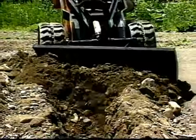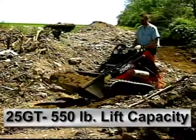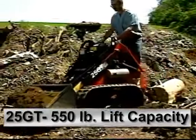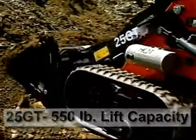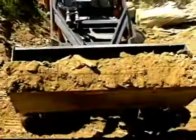The go-anywhere rubber track model, the 25GT, provides over 555 pounds rated lifting capacity. Its wide, 9-inch rubber tracks give you smooth, stable operation, increased flotation, and outstanding traction regardless of the terrain.